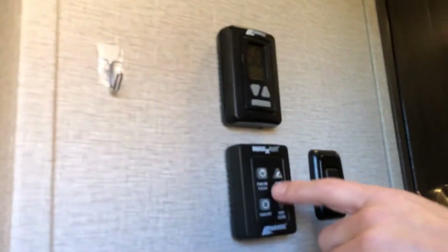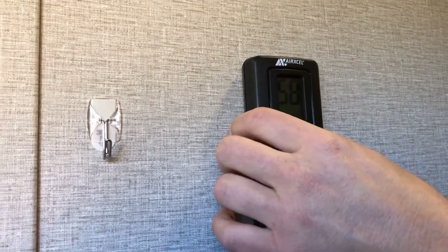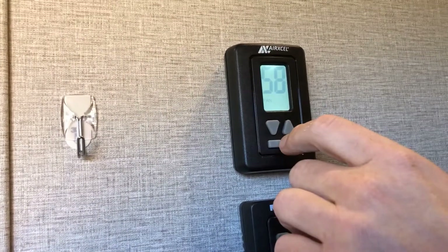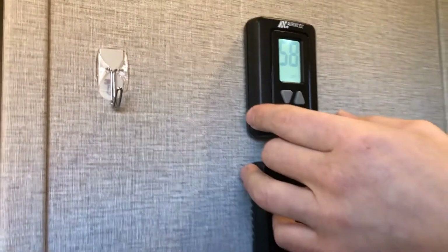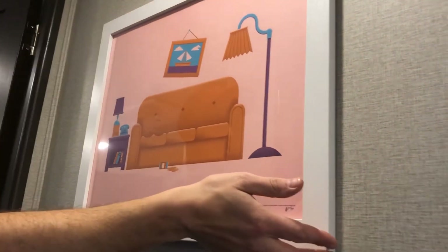Right here you've got your Max Air Fantastic Fan control — open, fan on/off, vent open/closed. And this is where you control the AC unit for the living room area. It's also how you control your heater — pressing the bar cycles through off, fan, low, high, cool, and then heat, where you can set your target temperature.